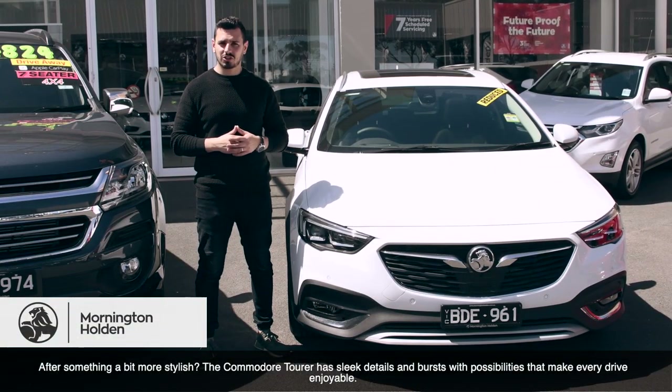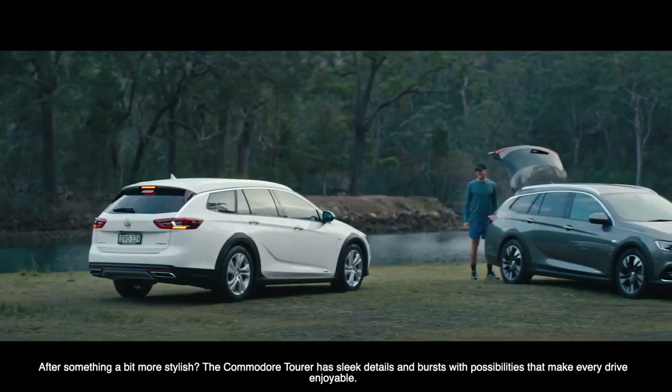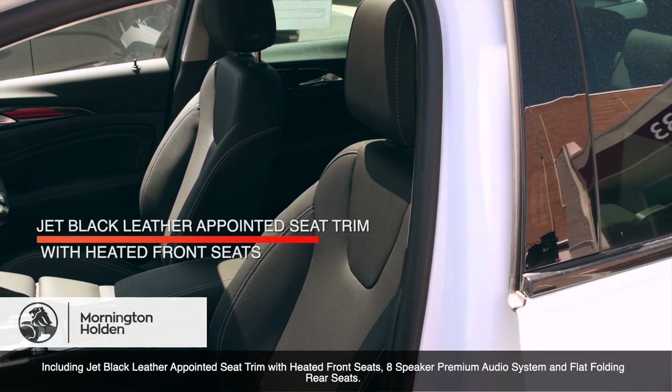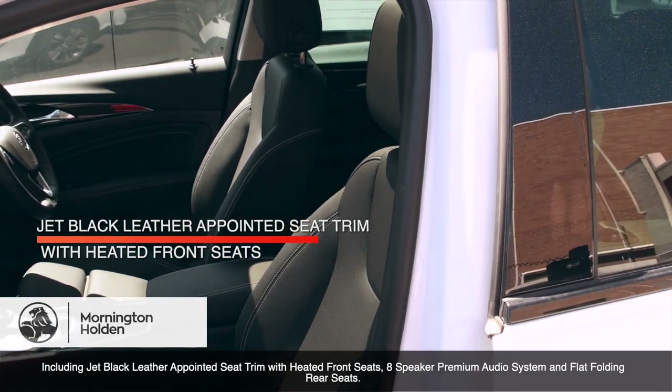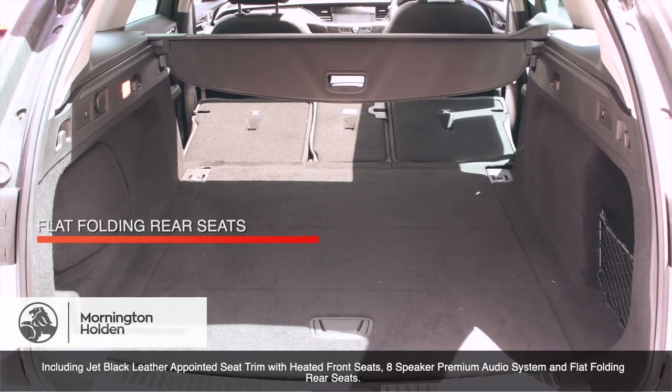After something a bit more stylish, the Commodore Tura has sleek details and bursts with possibilities that make every drive enjoyable, including jet black leather appointed seat trim with heated front seats, an 8-speaker premium audio system, and flat folding rear seats.